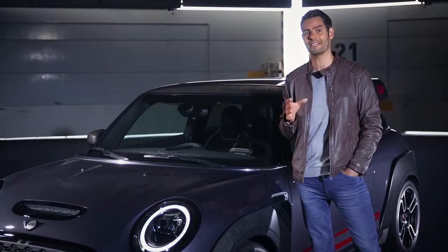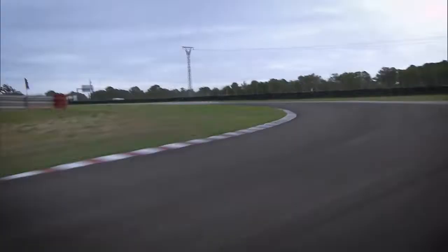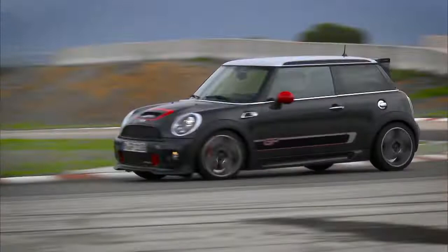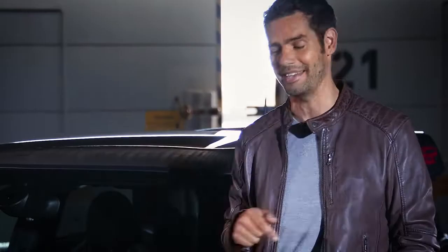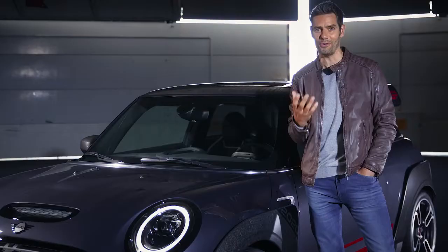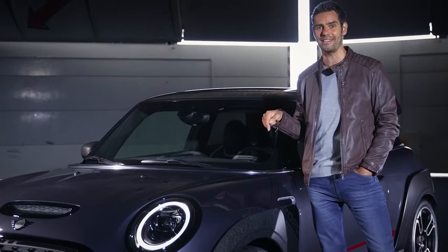Whilst the first Mini Cooper S with John Cooper Works GP kit impressed back in 2006 with its stunning 218bhp and a massive 260Nm of maximum torque, seven years later in 2013 it was improved even further, and the second John Cooper Works GP came with the same 218bhp but an improved 320Nm of maximum torque. Now though, this GP with a massive 306hp and an enormous 450Nm of maximum torque pushes its own racing genes to the extreme.